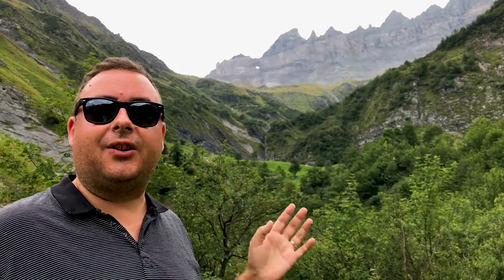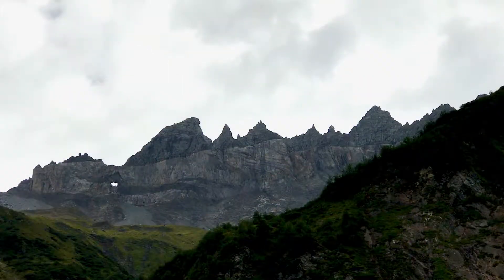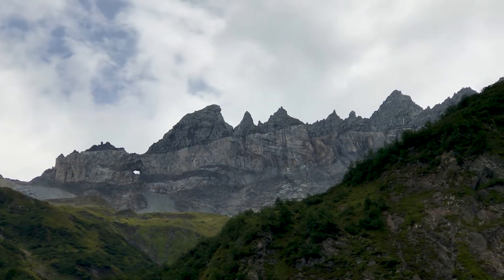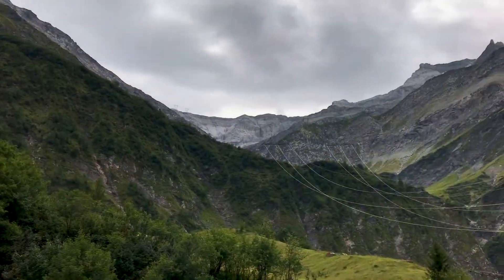Behind me you can see the Glarus Thrust, and it's a crucially important feature in the development of geology. If you look at the feature, you can see there's a very distinct line running just underneath the jagged pinnacles, and on top of that line are the oldest rocks in the formation. Underneath are much newer rocks, millions of years younger, and this made no sense, because to 19th century geologists, material just accumulated in layers, so the oldest should always be at the bottom. But it clearly wasn't.